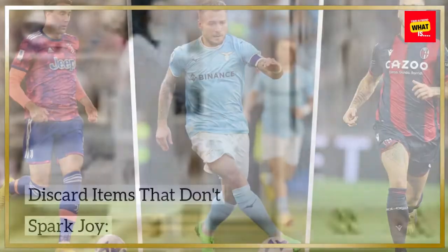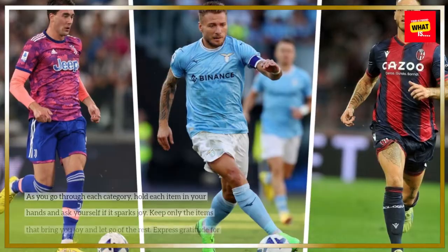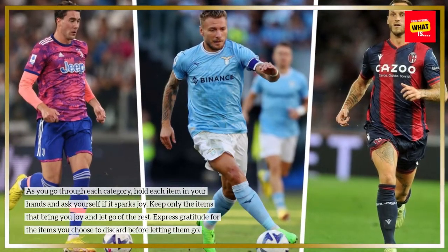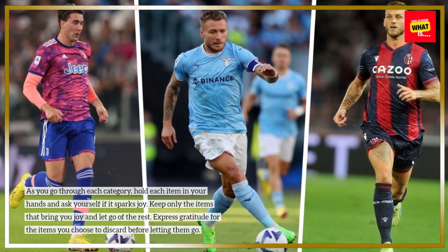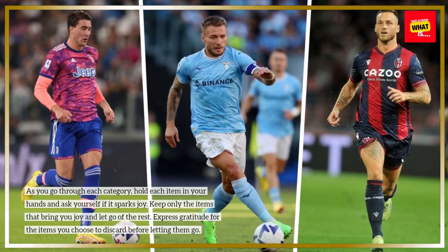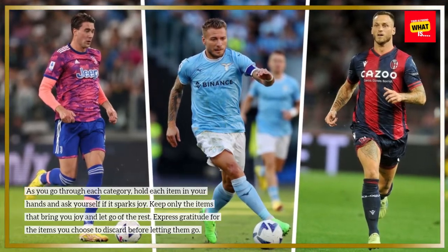Discard items that don't spark joy. As you go through each category, hold each item in your hands and ask yourself if it sparks joy. Keep only the items that bring you joy and let go of the rest. Express gratitude for the items you choose to discard before letting them go.